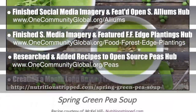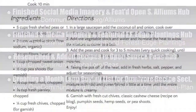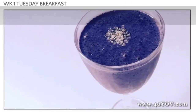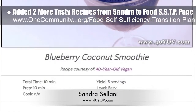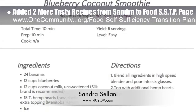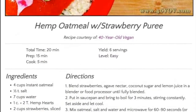Behind the scenes, Benjamin Sessions is working on creating a month-long buying list for recipes for the omnivore section of our Food Self-Sufficiency Transition Plan. We also added two additional recipes from Sandra Solani, vegan chef and author of What's Your QB? — the Blueberry Coconut Smoothie and Hemp Oatmeal with Strawberry Puree and Pistachios.